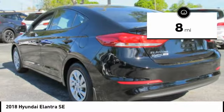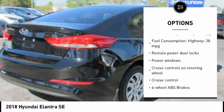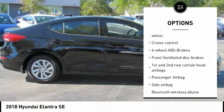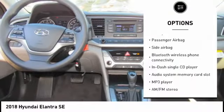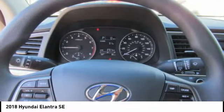This vehicle has less than 100 miles. Here are some of this vehicle's great options: stability control, passenger airbag, Bluetooth, driver airbag, tilt and telescopic steering wheel, anti-theft security system, cruise control, AM FM stereo radio, MP3 player, and remote power door locks.